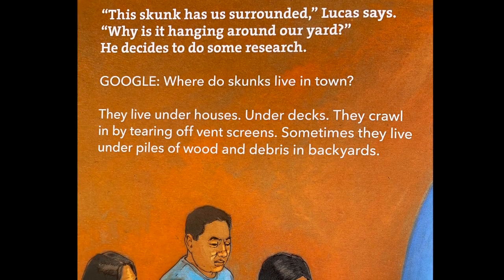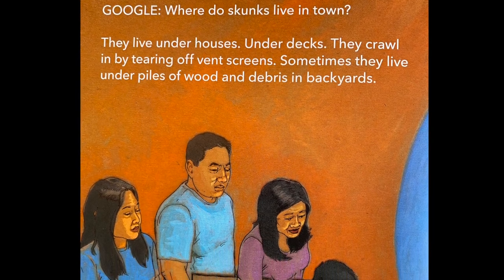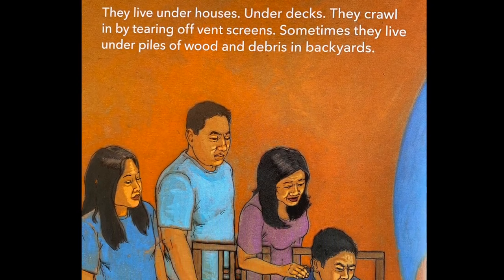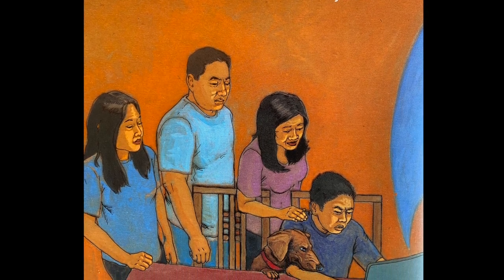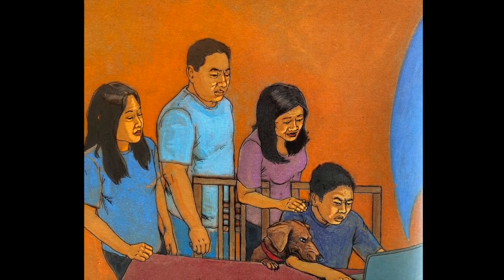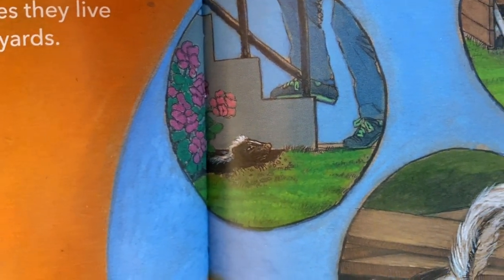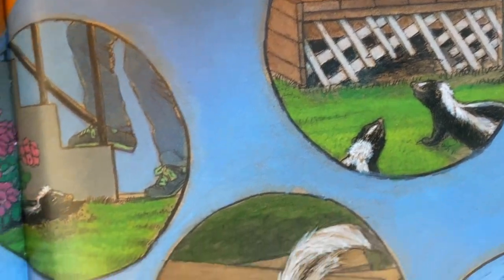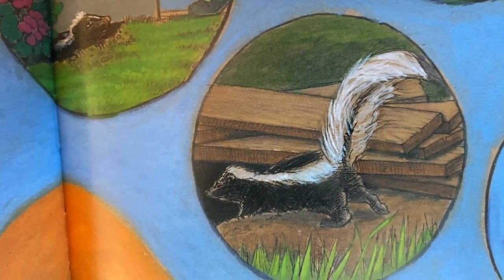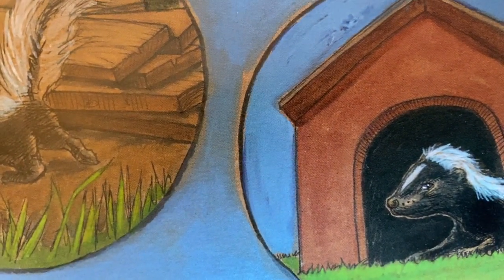'This skunk has us surrounded,' Lucas says. 'Why is it hanging around our yard?' He decides to do some research. 'Google, where do skunks live in town?' They live under houses, under decks — they crawl in by tearing off vent screens. Sometimes they live under piles of wood and debris in backyards, and sometimes they live in dog houses.